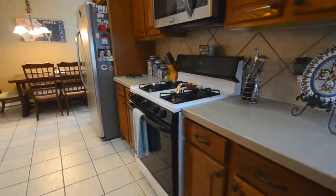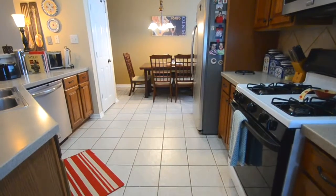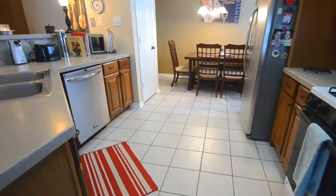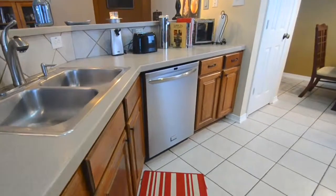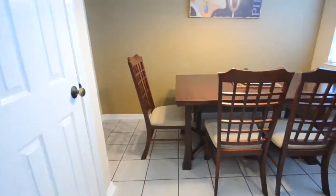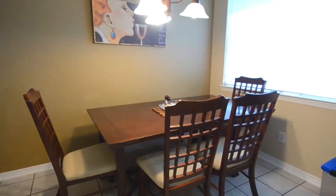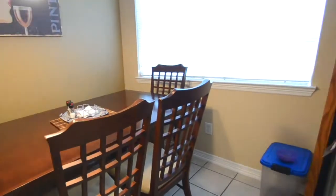The home continues to impress. The light and bright master features wood floors and an updated bathroom with a vessel sink and granite counters. Two additional generously sized secondary bedrooms. The large wraparound backyard with covered patio offers privacy and no back neighbors. For more information about this home, contact the listing agent. Thank you for visiting and enjoy the rest of the tour.